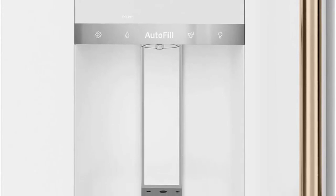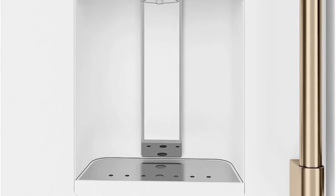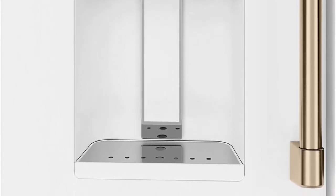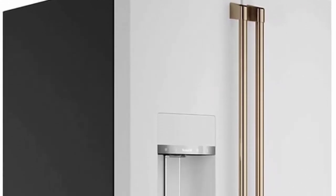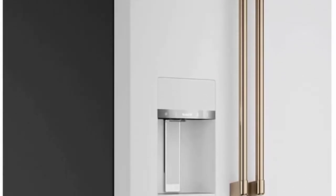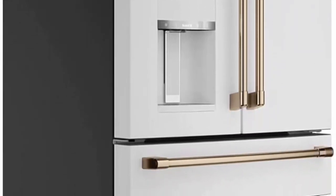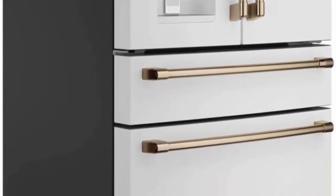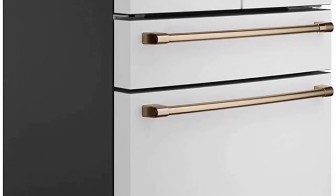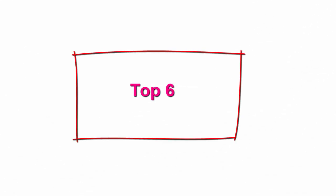Auto fill: effortlessly fill containers with filtered water by simply pressing the auto fill button, which uses sensors to dispense the perfect amount every time. Humidity control system with two bins: keep your produce fresh with a sealed wet zone that maintains high humidity for fruits and vegetables and a vented dry zone for produce that prefers a drier environment. Full width tray: easily pull out a slim, full width tray to accommodate gourmet pizzas and other frozen, uniquely shaped items.